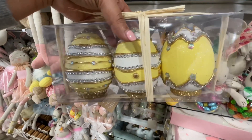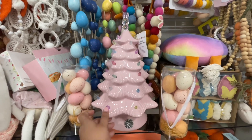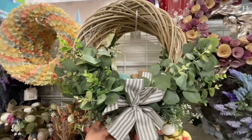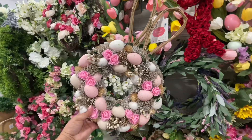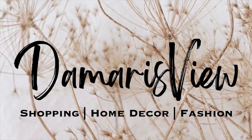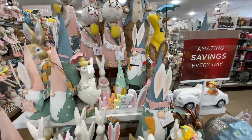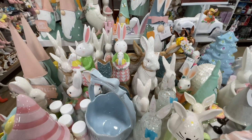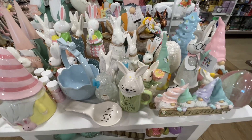Hello and welcome back to my channel — welcome if you're new! We're at HomeGoods looking at all things Easter. By the way, happy Valentine's Day! Are you ready? Let's shop. We are looking at Easter décor on Valentine's Day — what is life?